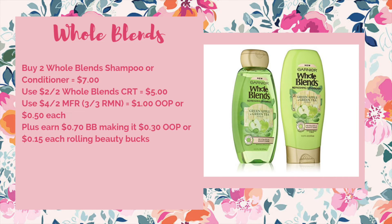If you have that two off of two Whole Blends CRT, this is the only time to use that deal this week. The Whole Blends are going to be on sale two for $7. You'd use that two off of two Whole Blends CRT to bring it down to $5. We're getting a four off of two manufacturer coupon in the 3/3 RetailMeNot, which would make it $1 out of pocket or just $0.50 each. Plus you earn $0.70 tracking towards beauty, making it $0.30 out of pocket or just $0.15 each when you're rolling beauty bucks.